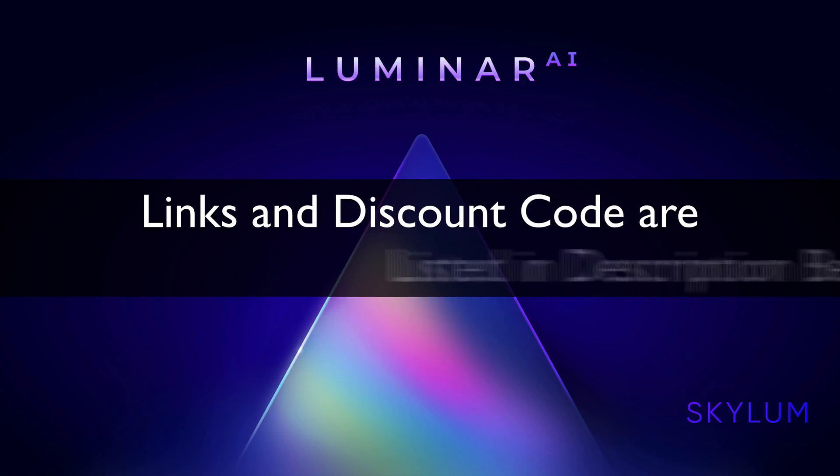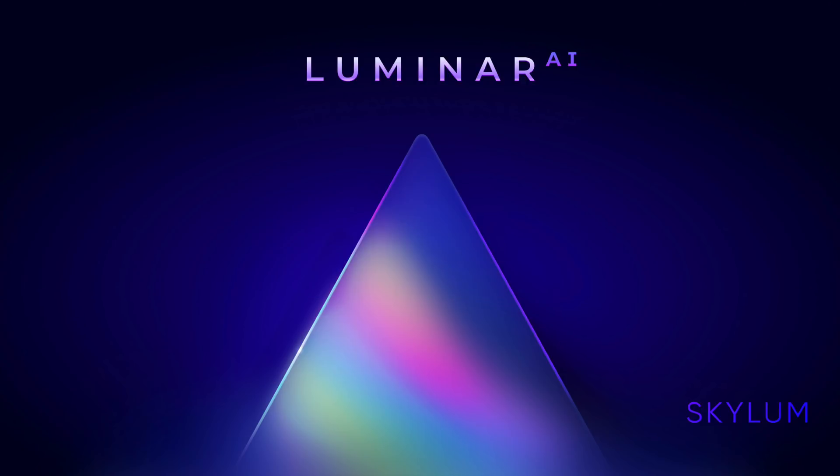I was able to be in a meeting with several other people, with the CEO of Skylum and some other representatives from Skylum, and they told us a little bit about Luminar AI. They actually kept most of the information pretty close to the vest, but it sounds like it's very, very exciting. Unfortunately, I didn't get a beta copy of it. I haven't seen it.